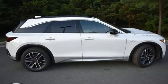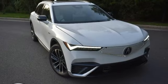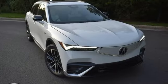Luxury, performance, Acura. If you've been waiting for the perfect time for a test drive, the time is now. Experience it today.